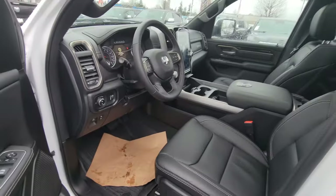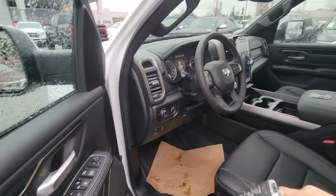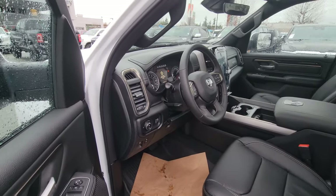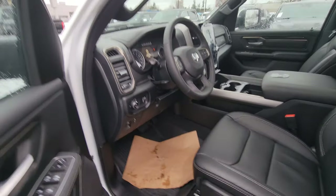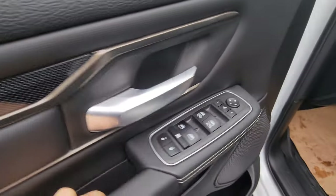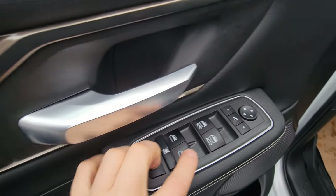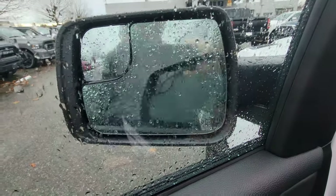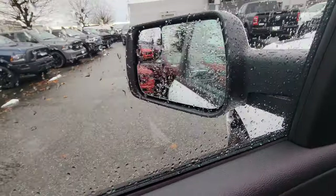It has a push-button start, and the key also has remote start — super handy for this weather. You just start it from your home and it's nice and warm. Here you can see full power mirrors and power doors. The mirrors also auto-dim, so if someone behind you has too-bright lights they automatically dim.